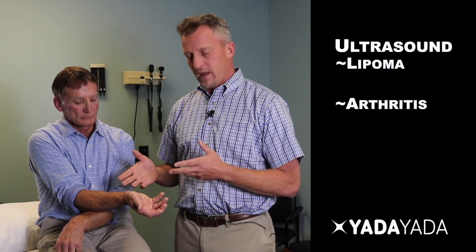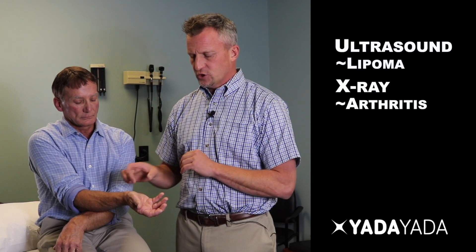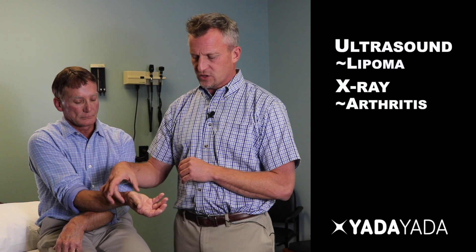Other involvement could also be arthritis from the wrist joint, which can be best assessed by obtaining an x-ray — it can show degenerative changes and arthritis changes in that area. Because this individual has had it for several months, it's non-pulsatile, and there's no history of trauma, that brings us back to the most likely diagnosis of a ganglion cyst, or a Bible bump.